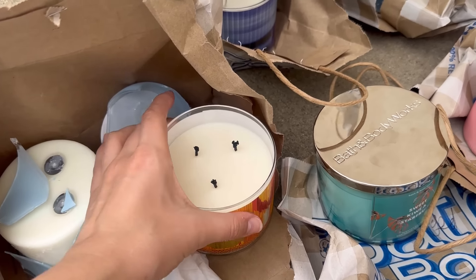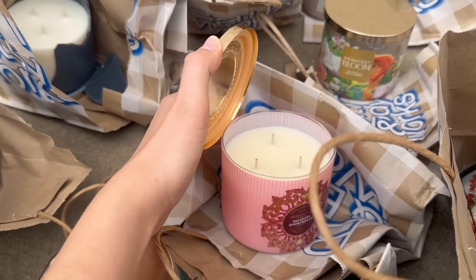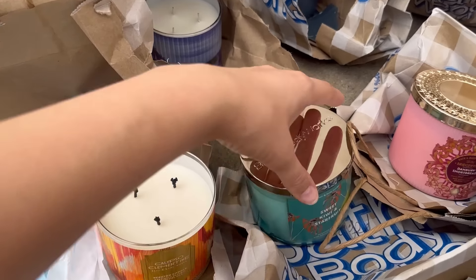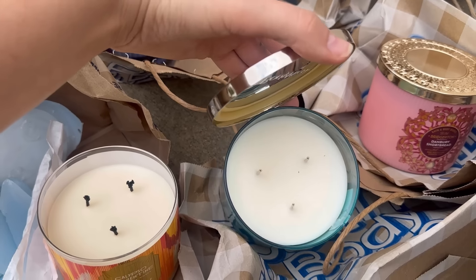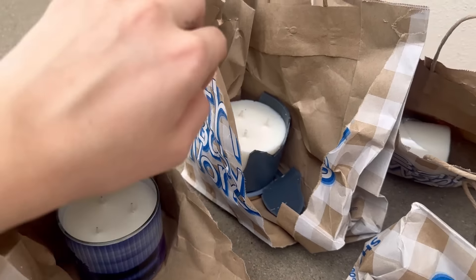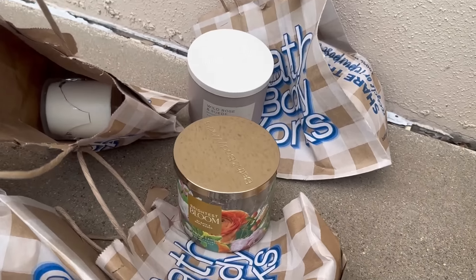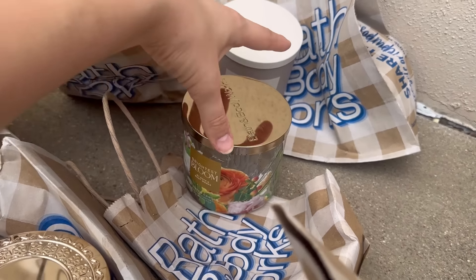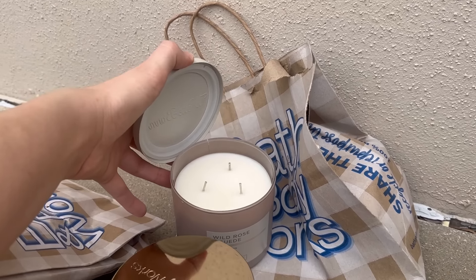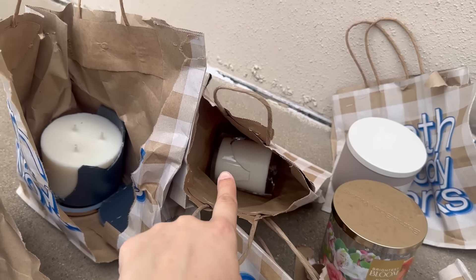I went ahead and opened them all up. A few are not cracked at all — one is burnt but not cracked, one is brand new. There are a couple broken ones, but those can definitely be saved — you can reuse all the wax. A lot of these have little cracks, some are completely shattered, and there's one mini candle that is also cracked.